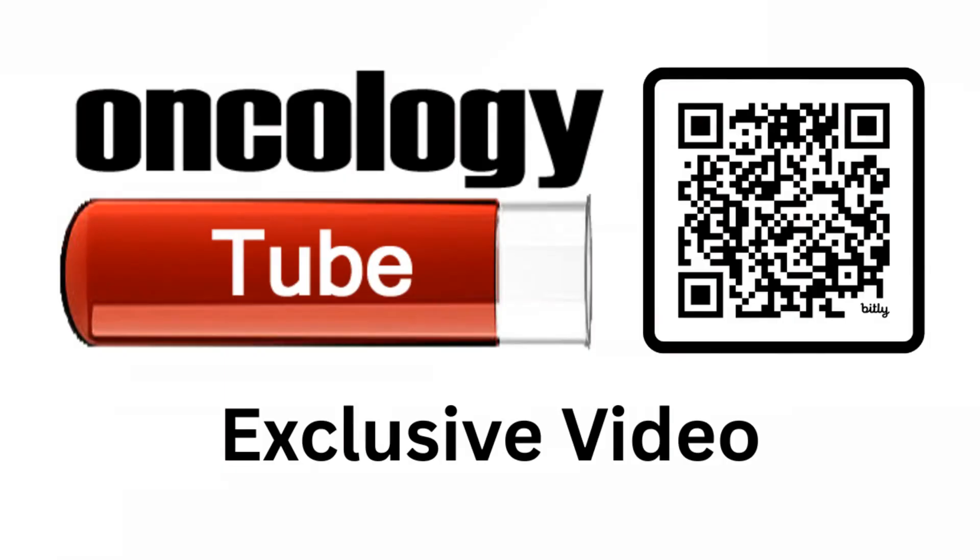If you like this video, click the video on the screen: Top 10 Breast Cancer Trials at ASCO 2025 — Must-Know Updates. For more info and a web post companion to this video, go to the link in the description on oncologytube.com. Thank you for watching.